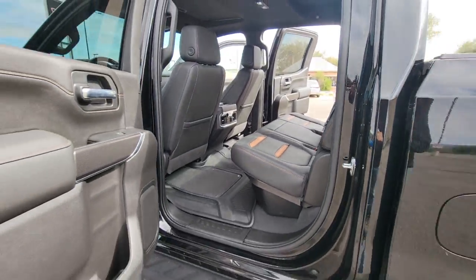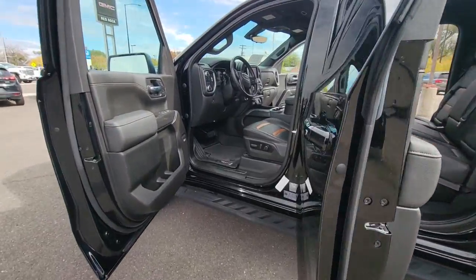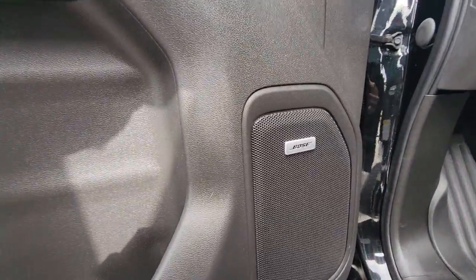Get the capability you deserve with this rugged Sierra Limited. Our team will give you an outstanding test drive experience. Stop in today.